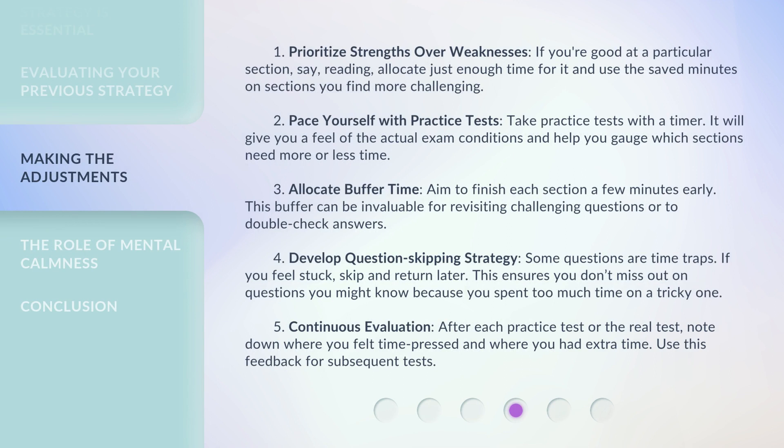1. Prioritize strengths over weaknesses. If you're good at a particular section, say reading, allocate just enough time for it and use the saved minutes on sections you find more challenging.